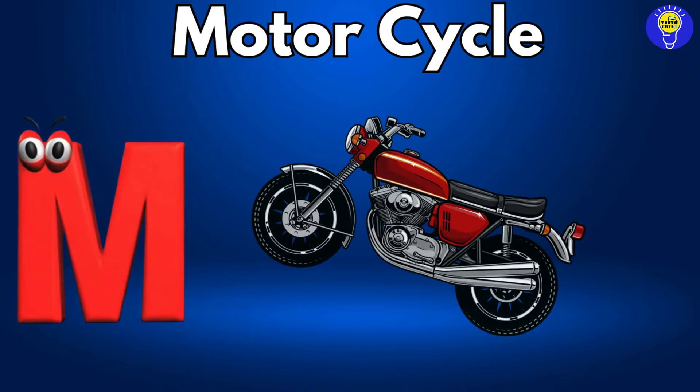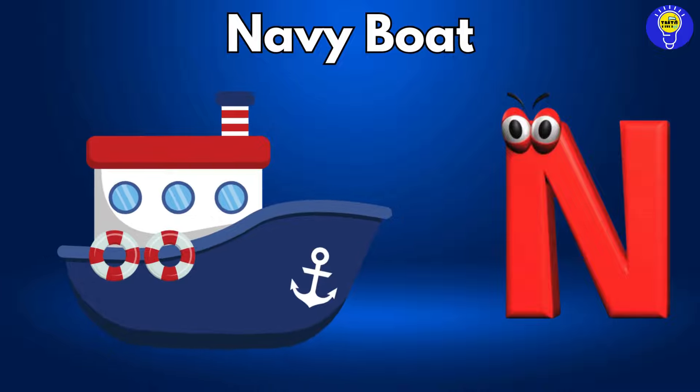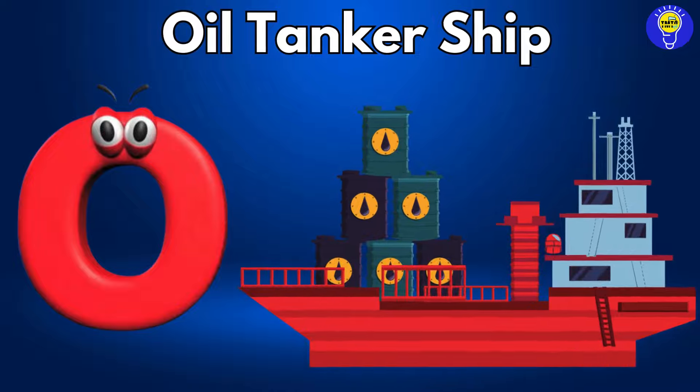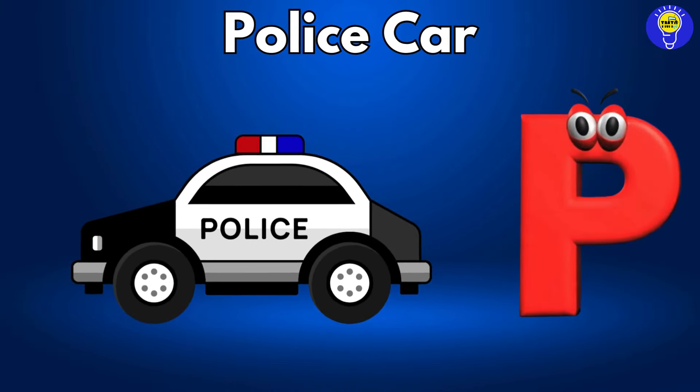M is for motorcycle, motorcycle. N is for navy boat, navy boat. O is for oil tanker ship, oil tanker ship. P is for police car, police car.